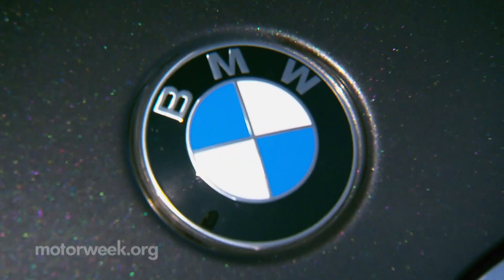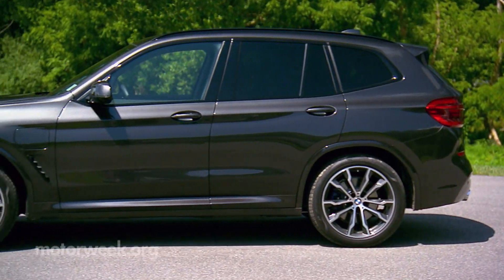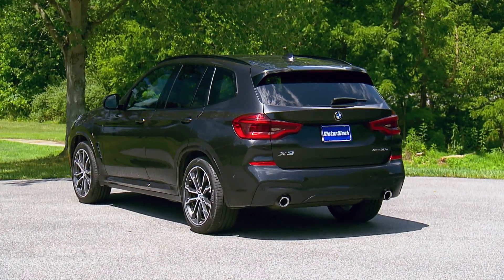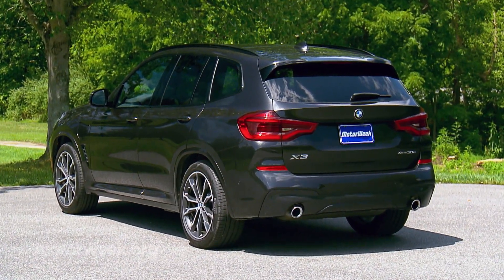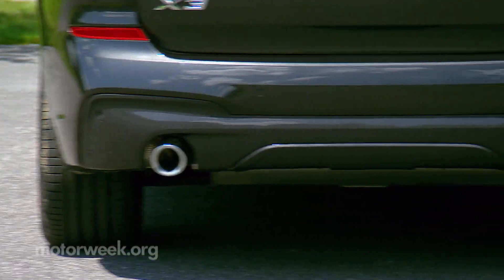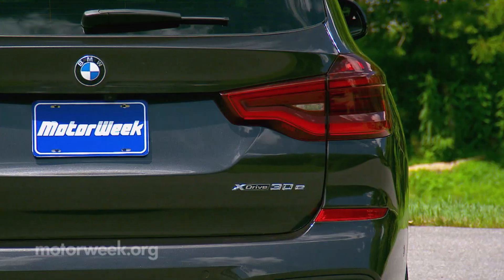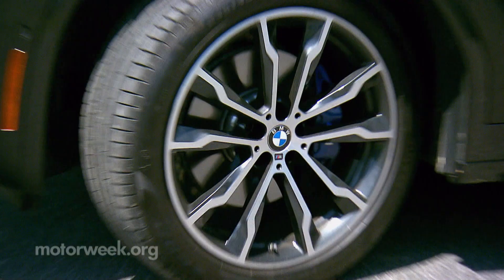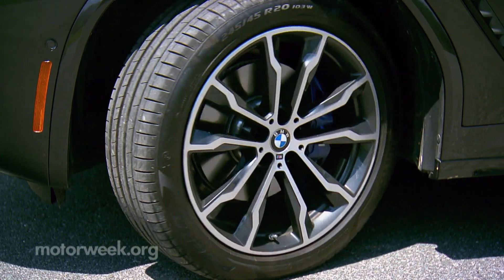Other than the XDrive 30E badging and an additional access door for the charge port, there's not much else outside the vehicle to detract from the X3's fantastic design. Most of the regular X3's options are available, so you're not stuck with a specific PHEV model, as noted by our tester's M Sport package and optional 20-inch M double-spoke alloys replacing the standard 18s.